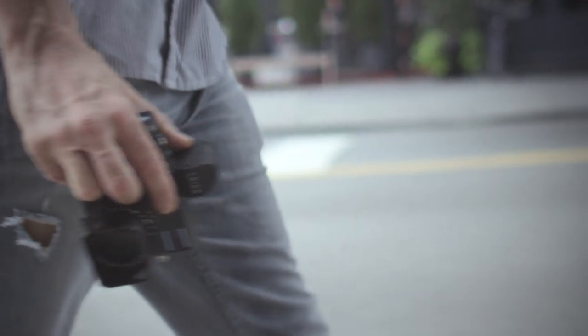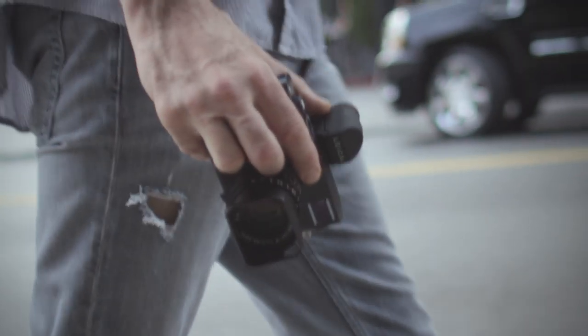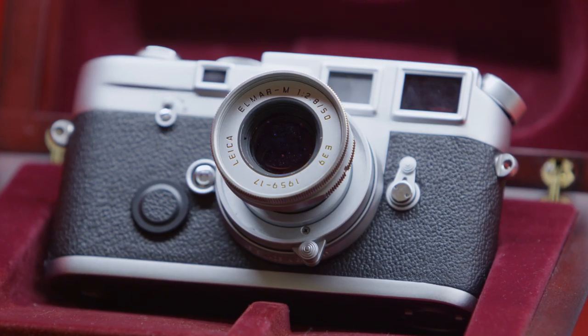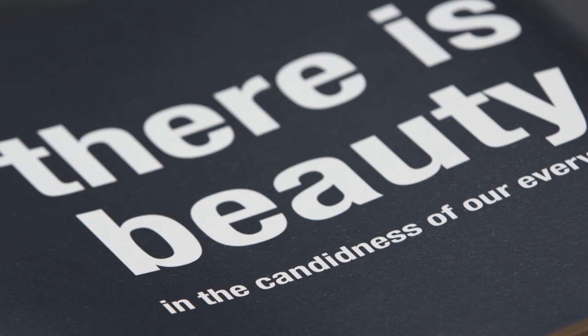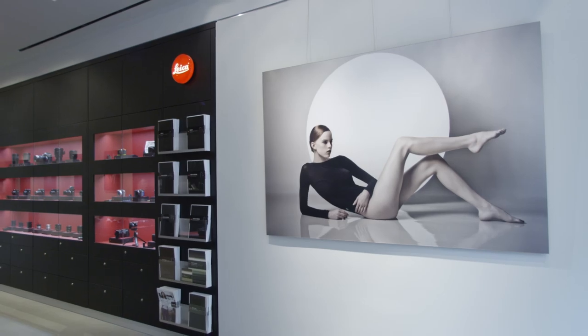When we decided that we'd open the Leica store here in New York, SoHo, we knew we were going to get a lot of attention. Leica is a hundred-year-old company that's just famous for its quality, and being the flagship store in New York, we knew we were going to have a lot of people coming in.